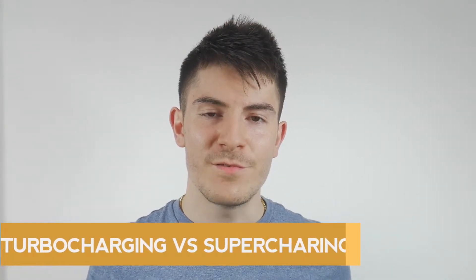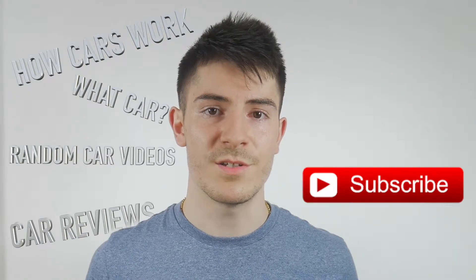Hey, in this video we're talking about the differences between supercharging and turbocharging. If you're here for the first time and you would like to learn more about cars, how they work, what car you should buy, car reviews or any other random facts about cars, then you should consider subscribing.